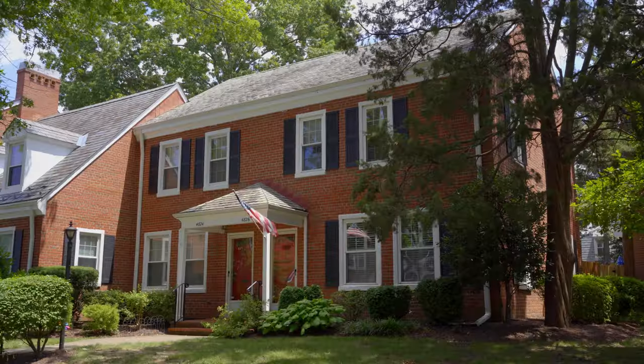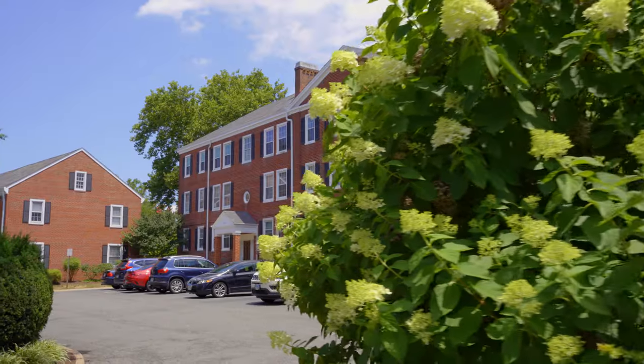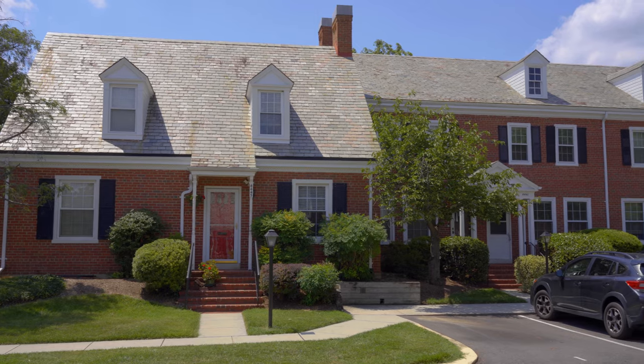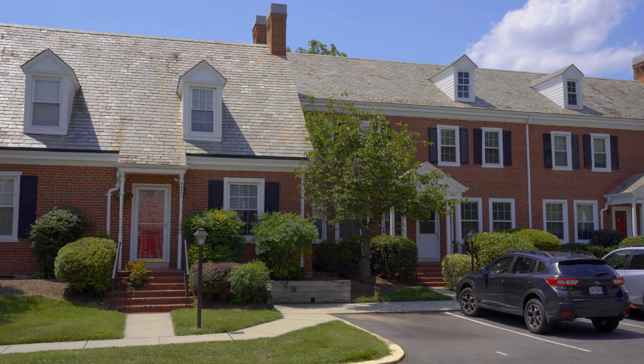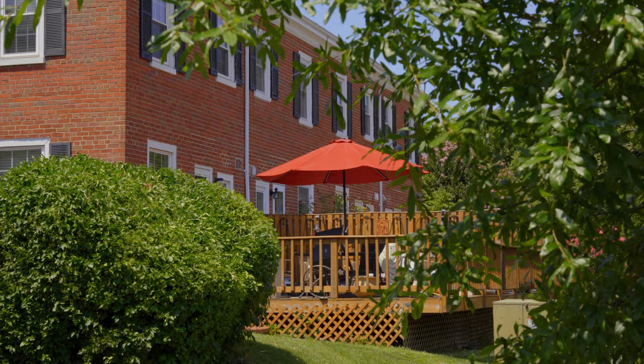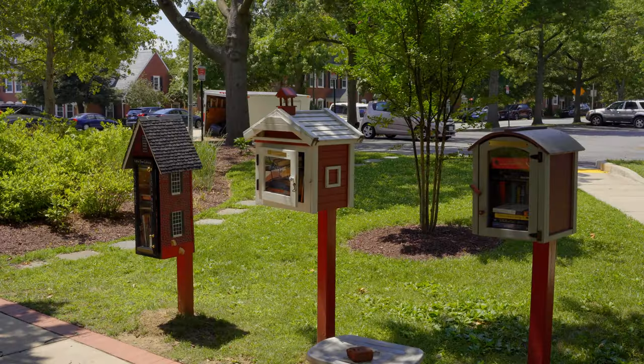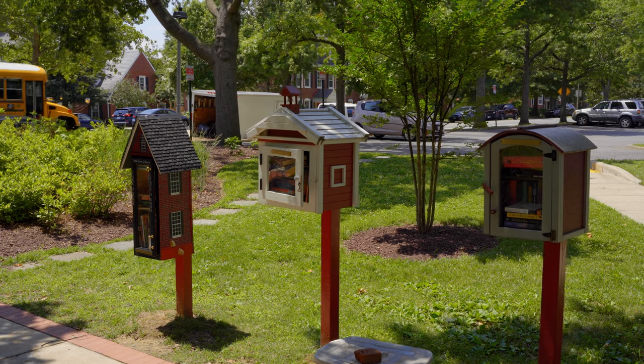In the 70s, the community was divided into condominium associations. So today, Fairlington has seven different condo associations, but remains true to what was developed and built back in the early 40s. The community has definitely evolved and grown into a wonderful place to live.